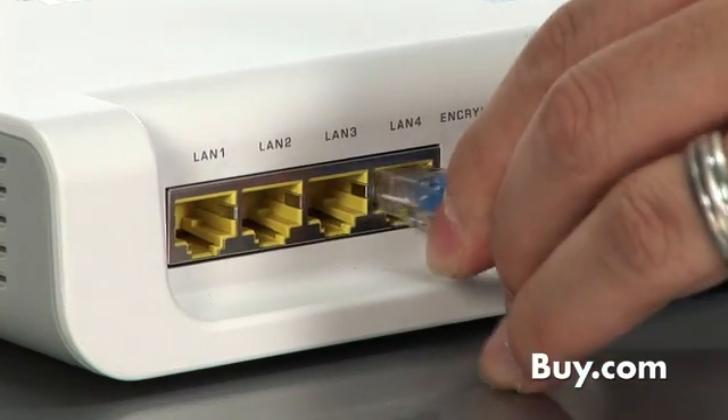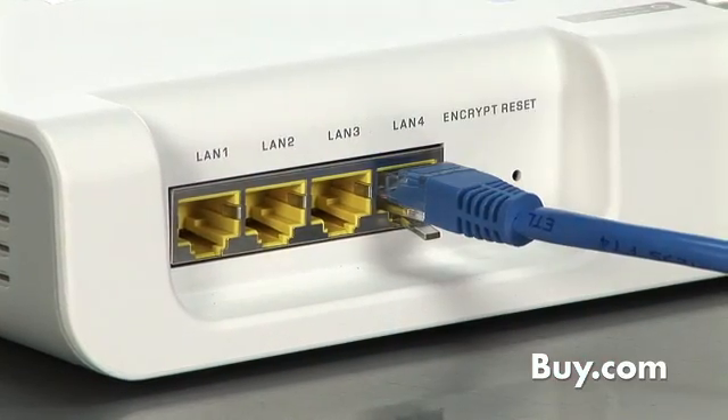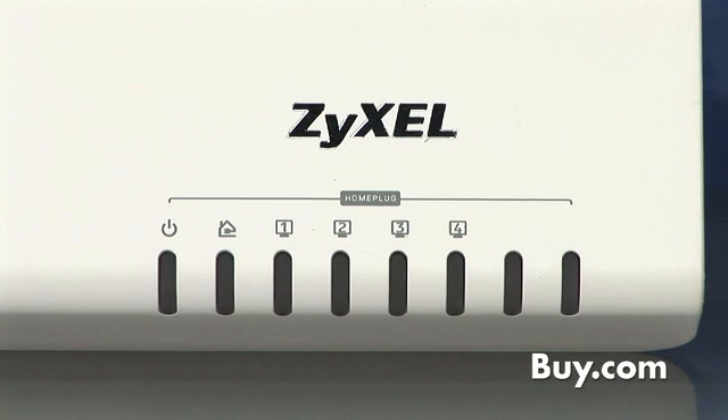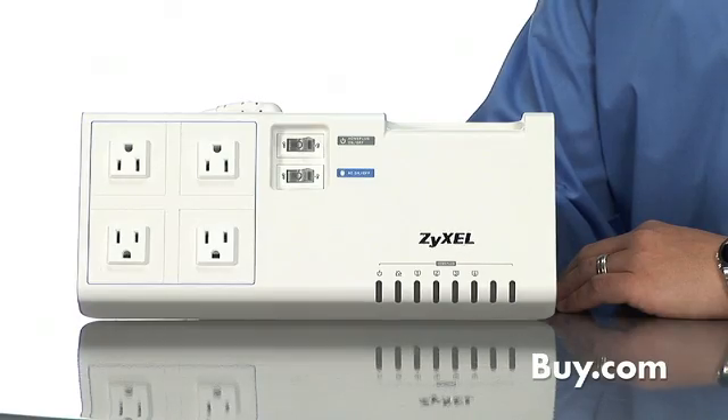The 4-port switch allows you to plug in up to 4 Ethernet devices and allow them to share the powerline network. Ideal for home theaters or home offices where you have multiple devices needing network or internet access.